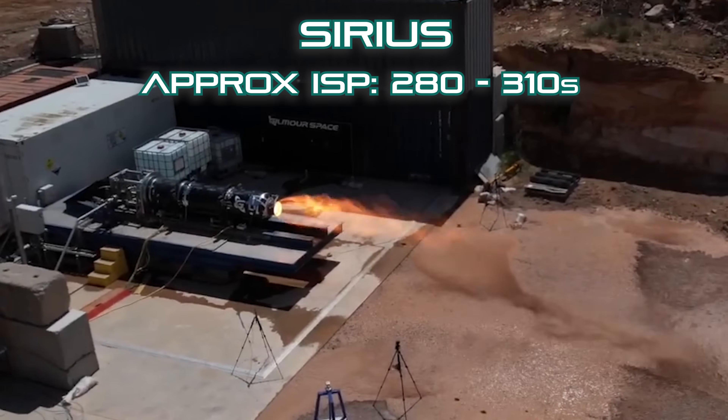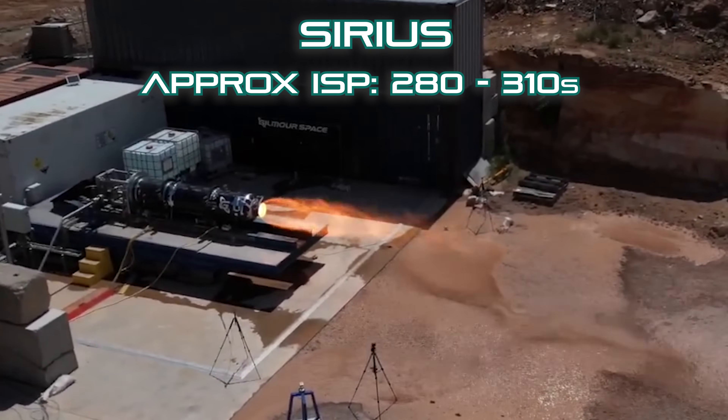You might be thinking: why go to all the effort of developing hybrid engines just to throw a liquid engine on top? The reason is ISP. Eris's upper stage is its orbital insertion stage. The Sirius engine, while a bit of a jack-of-all-trades, does lack in one area in particular: ISP, or specific impulse — essentially the engine's efficiency. While no figures have been publicly announced, we can make some ballpark estimations: the Sirius likely has an ISP of between 280 and 310 seconds in its vacuum-optimized version.